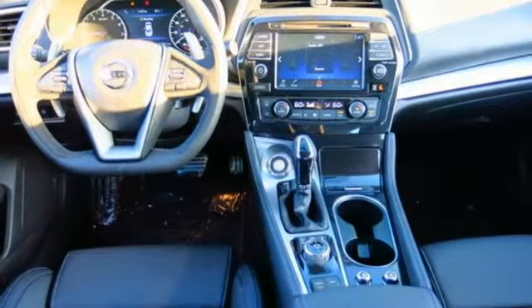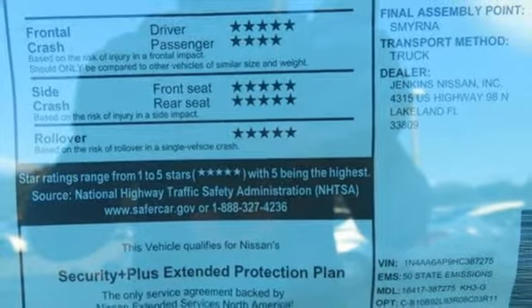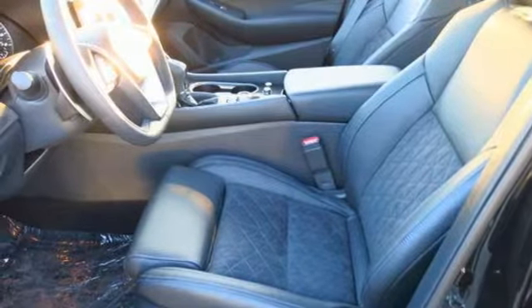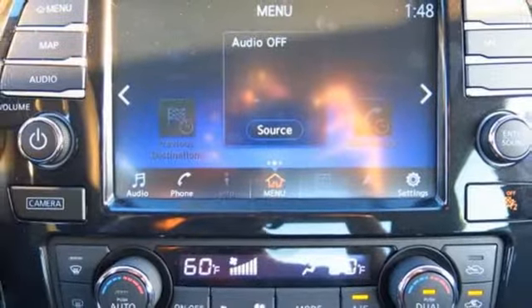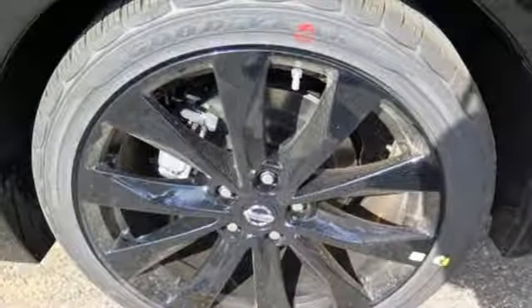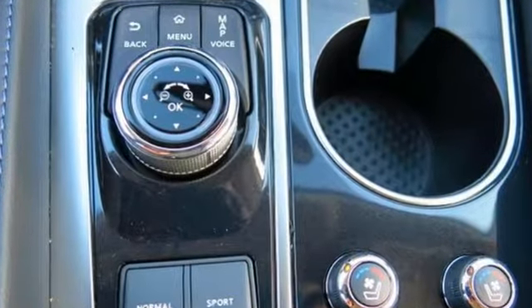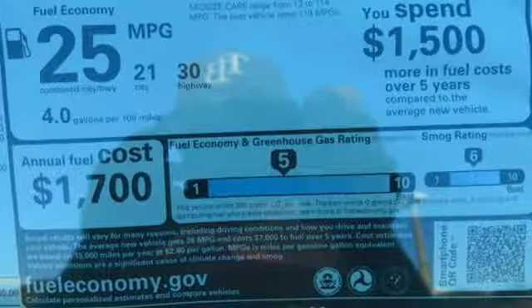Enjoy the performance offered by the Xtronic CVT with drive mode selector matched to the 300 horsepower 3.5 liter V6 engine. It also has a suite of convenience and safety features to ensure driving confidence, including Bluetooth, voice recognition for audio and navigation, and a hands-free text messaging assistant. The advanced drive assist display and Nissan Connect with navigation keeps you in the know.